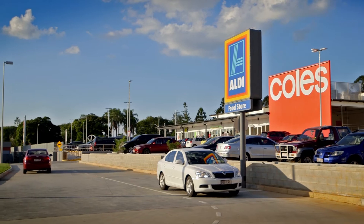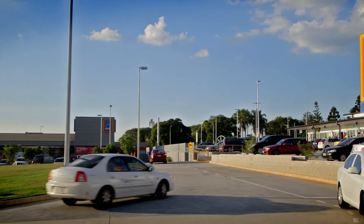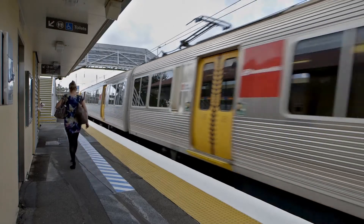Within walking distance to brand new shops, you can enjoy some amazing sushi or shopping at Coles or Aldi. If you need to be close to transport, you have a bus stop right out front or a short eight-minute walk to local Castledine train station.